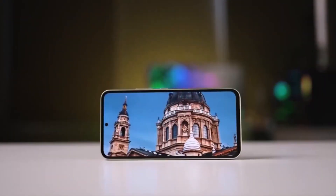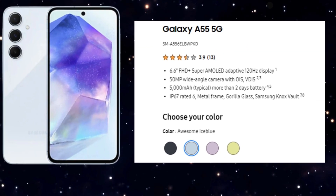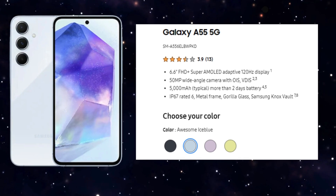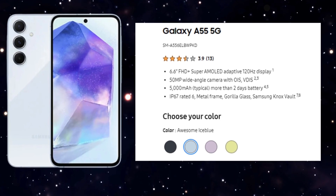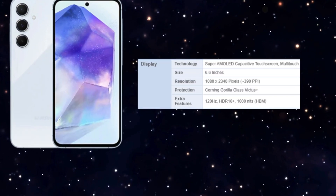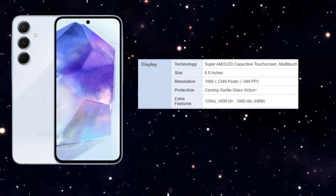With its expansive 6.6-inch screen, the A55 provides ample space for gaming and multimedia consumption on the go. Its vibrant display, boasting punchy colors and a maximum 120Hz refresh rate, delivers smooth visuals even under varying lighting conditions.